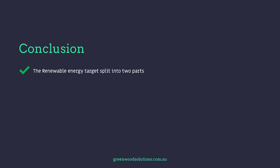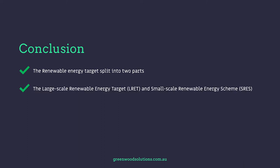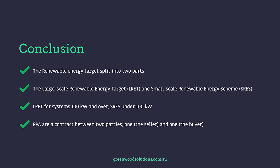In conclusion, the Renewable Energy Target is split into two parts: the large-scale Renewable Energy Target, the LRET, and the small-scale Renewable Energy Scheme, the SRES. LRET applies to systems 100 kilowatt and over, and SRES for systems under 100 kilowatt. PPAs are a contract between two parties — one the seller and one the buyer. My name's Valli from Greenwood Solutions. If you have any questions, inquiries, or answers, please feel free to contact us and please hit that subscribe button if you see fit. Thanks very much.